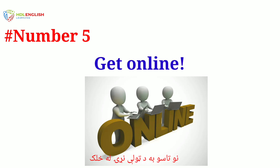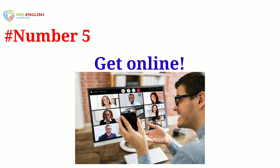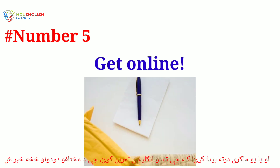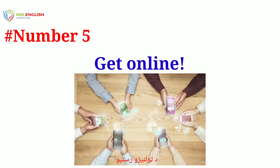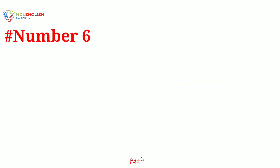Number five: get online. You can be in contact with people from all over the world. Join chat rooms, take an online English course, or find a pen pal to practice your English while learning about different cultures. With social media it is easier than ever to stay in touch with friends from all over the world.